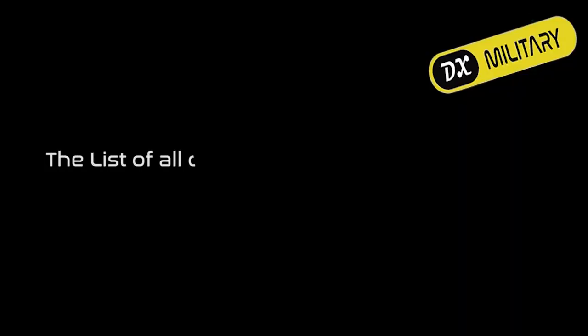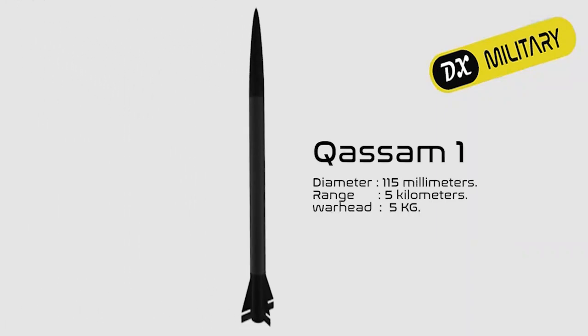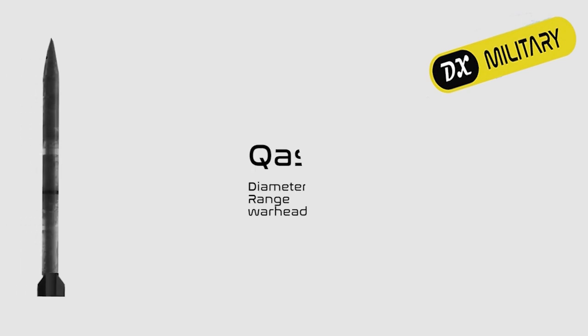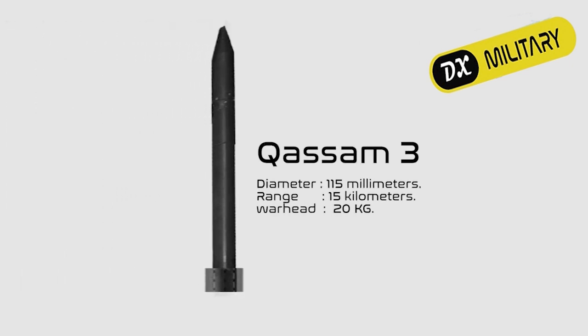The Qassam models and their capabilities: Qassam-1 has a diameter of 115 mm, a range of 5 km, and its warhead weighs 5 kg. Qassam-2A has a diameter of 115 mm, a range of 12 km, and its warhead weighs 10 kg. Qassam-3 has a diameter of 115 mm, a range of 15 km, and its warhead weighs 20 kg.